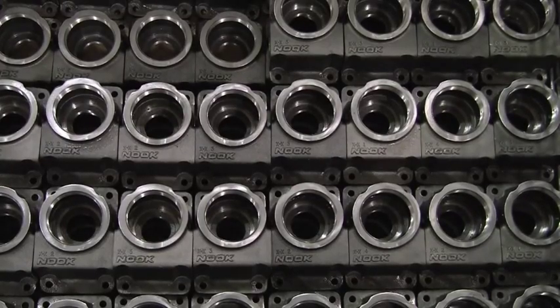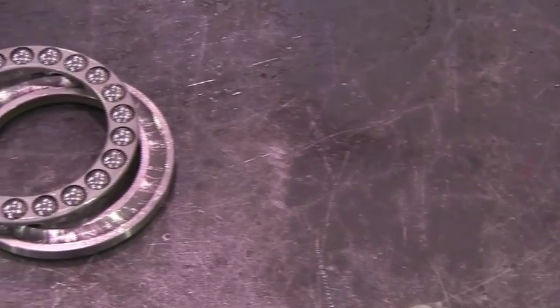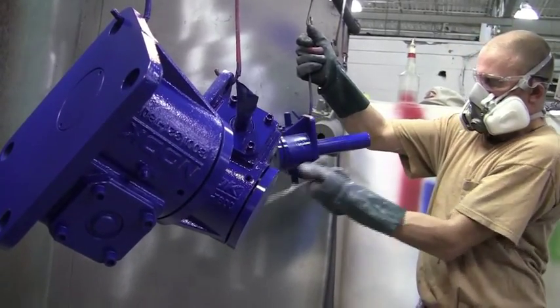Our products are comprised of the highest precision machine parts in the linear motion components industry, including precision screws, nuts, and rugged mounting components. These are the same components that comprise our Action Jack.